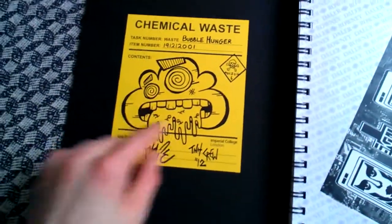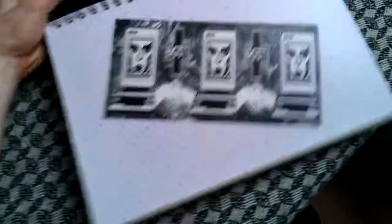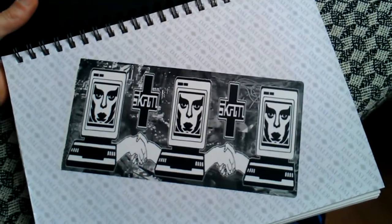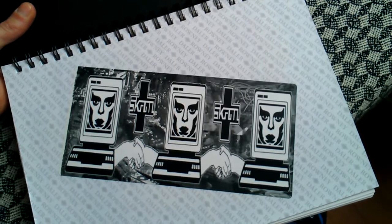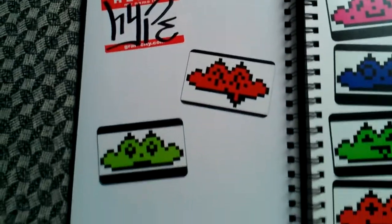This is my first ever chem waste bubble hunger character on these chem waste blanks. There's like a big print — I think it's from Scran or something — but yeah, really dope print. That was one of my first ever 'hello my name is' tags I did when I used to sign Hype.